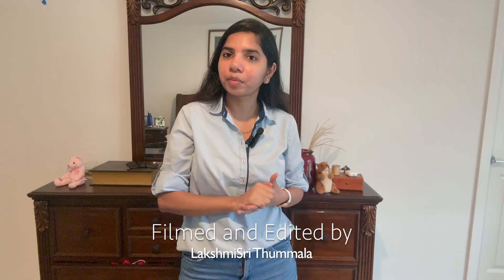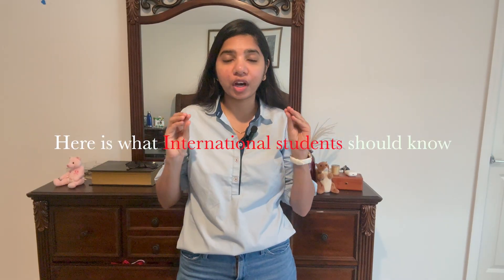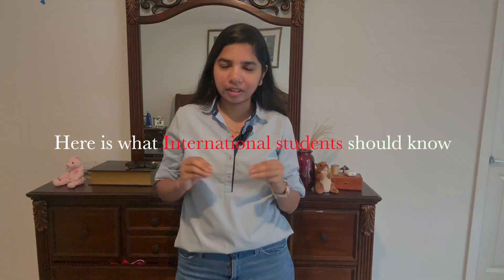Switching your job while your STEM OPT is pending — here is what you have to know before doing that. Hi everyone, welcome to my channel Reale Eyes.